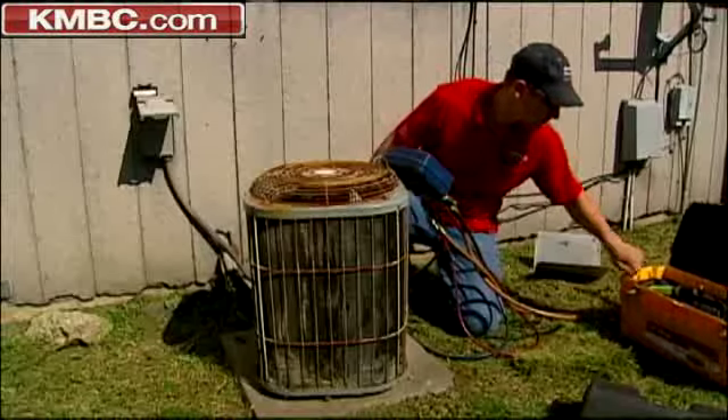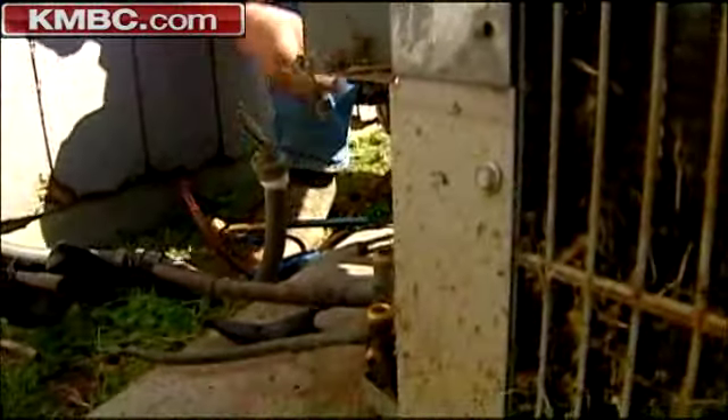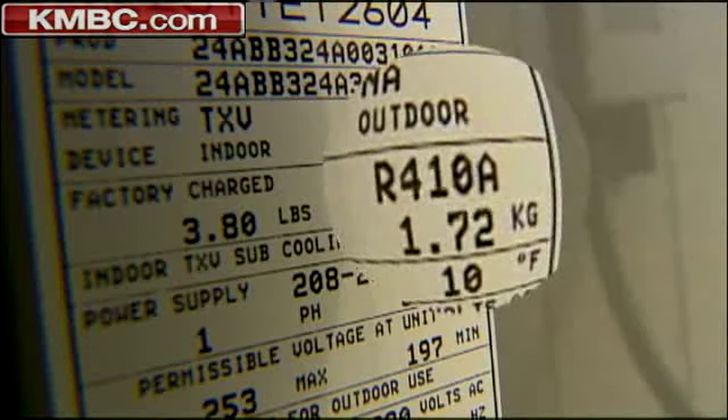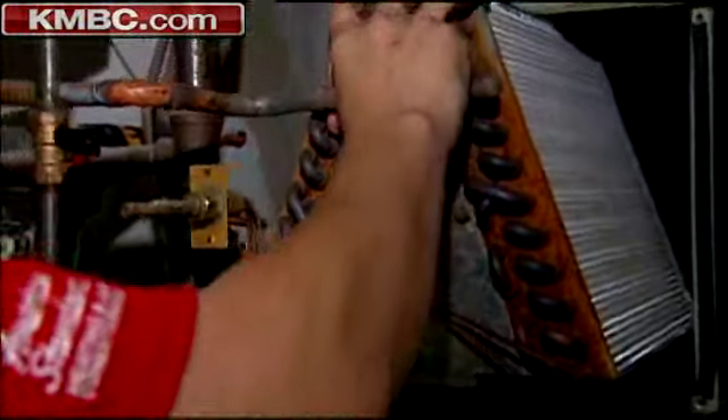This Freon issue is just more of a reason to replace rather than repair. Jen Jeffries chose to replace instead of repair her old AC after talking to the company she uses. They are installing a new unit that takes an ozone-friendlier alternative, R-410A, but such units require replacing other parts, like the evaporator coil.